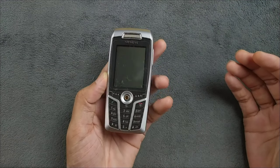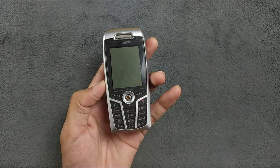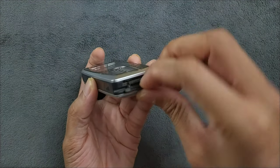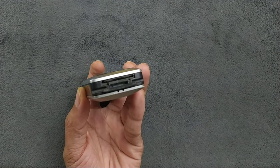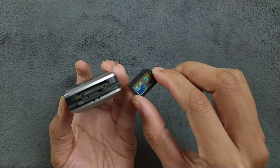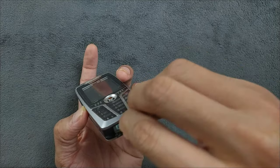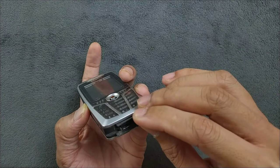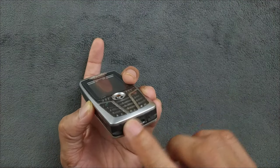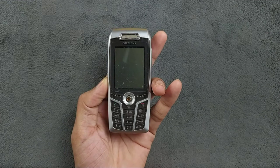Nokia was also getting similar type displays back then, though maybe a little bit smaller. This device has an SD card slot and came with a 32MB SD card. However, the SD card currently installed is a 2GB one, which this device doesn't support — that's why it's not showing up. The internal storage of this device is actually 11MB.